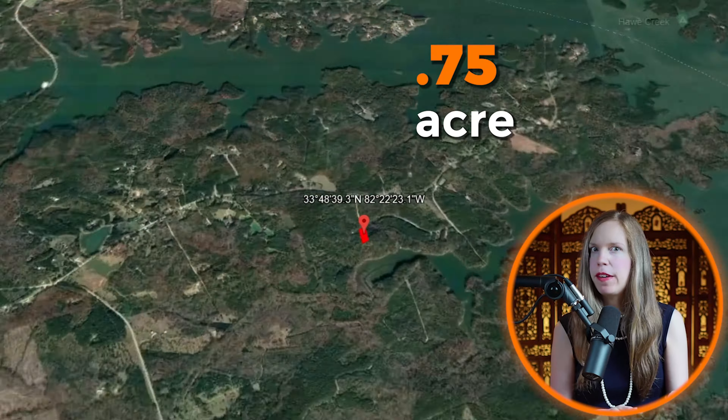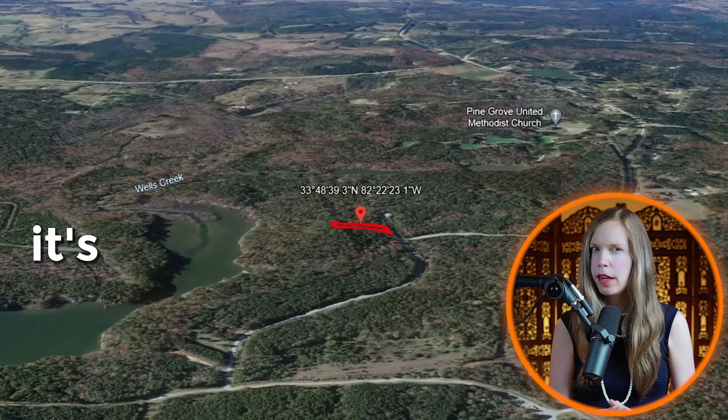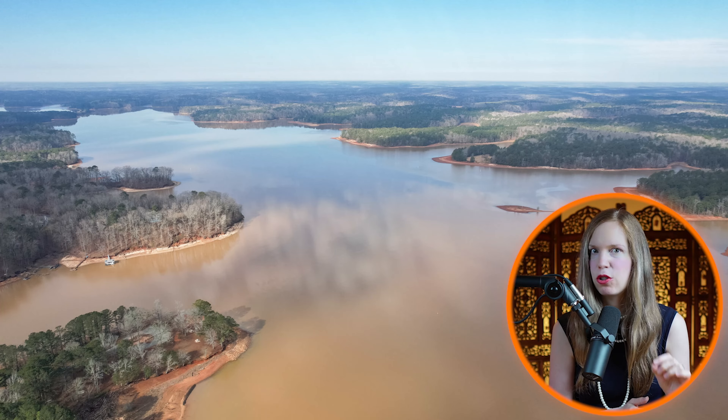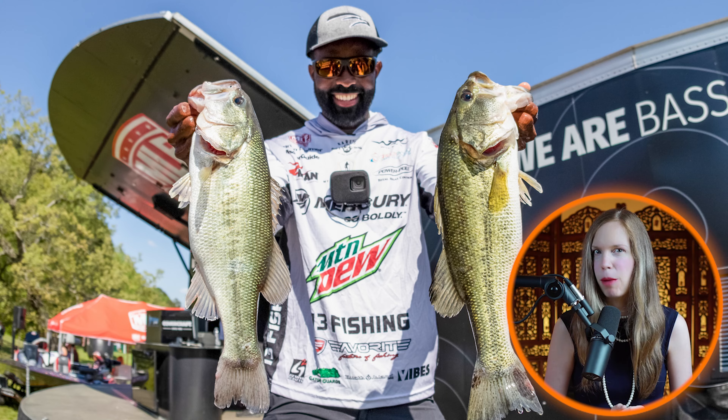Today's property is a 0.75 acre lot in East Georgia, just two minutes from the Savannah River. It's also less than a mile from Clarks Hill Lake, which boasts 1,200 miles of freshwater shoreline, providing exceptional fishing, hunting, and recreational opportunities.